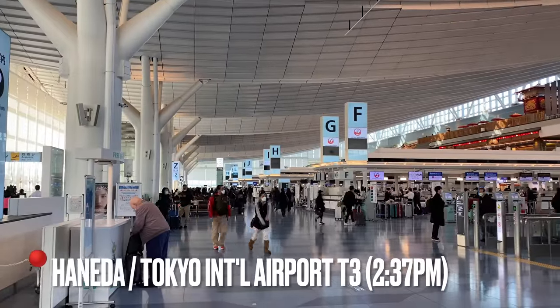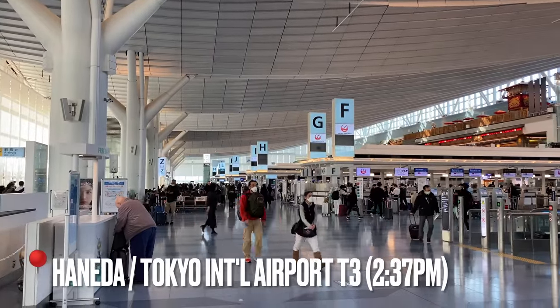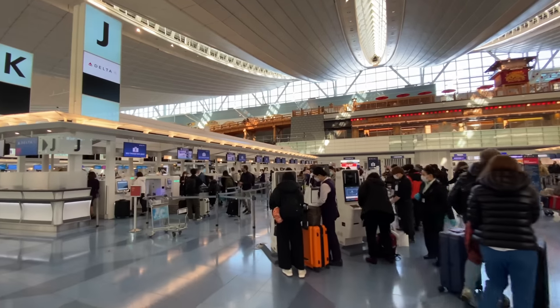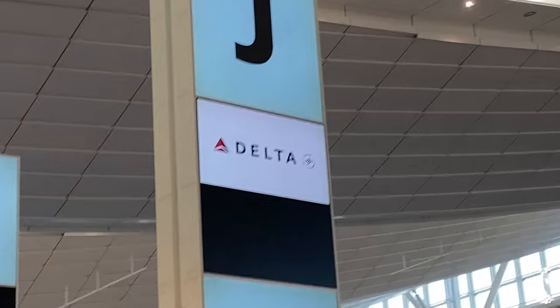I'm at Tokyo Haneda Airport Terminal 3, the international terminal. Today I'm flying Delta Airlines for the first time in over a decade from here to LAX on board their A330 NEO. It's a very new aircraft, just four months old. Now without further ado, let's go in and check in. Haneda Airport is hustling and bustling this afternoon.